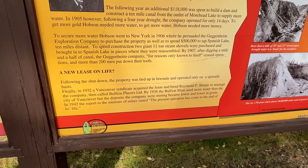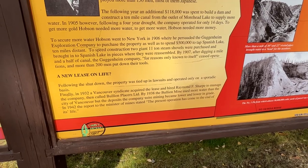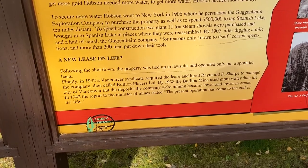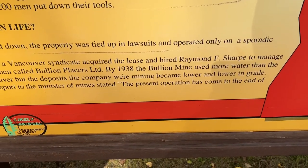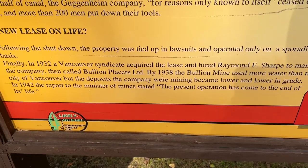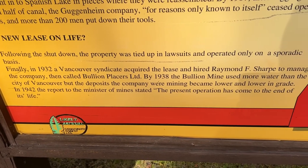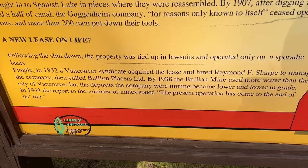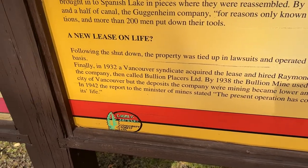The property was tied up in lawsuits and operated on a sporadic basis. By 1983, the Bullion Mine used more water than the city of Vancouver, but the deposits the mining company were mining became lower and lower in grade. The present operation would come to an end in 1942.